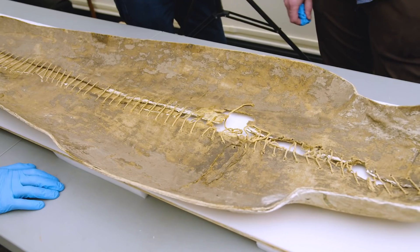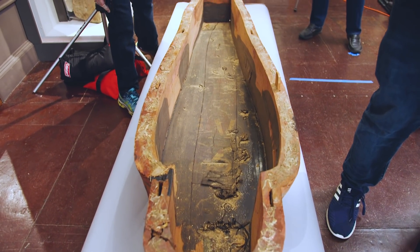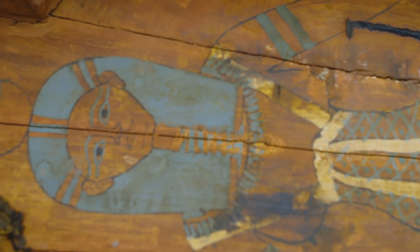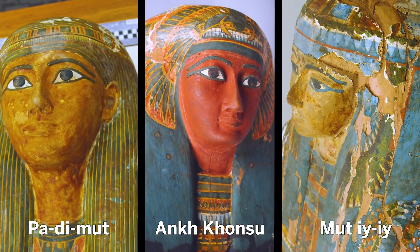These coffins come from Thebes, modern Luxor, several hundred miles south of Cairo. There are no bodies, no mummies in any of the three. The other two are wooden coffins with beautiful painted decoration. They belong to Padimut, to Ankh Khonsu, and to Mutii — two men and one woman.